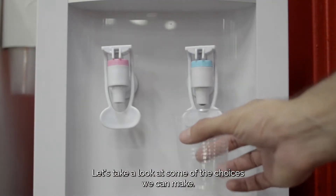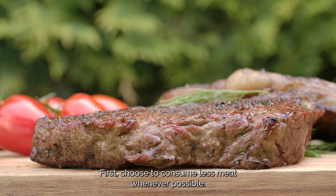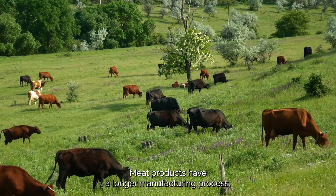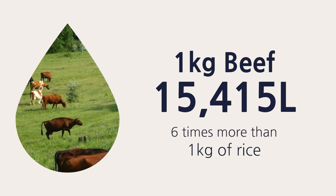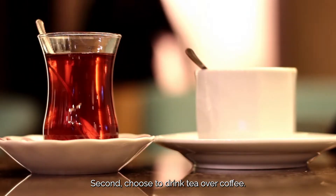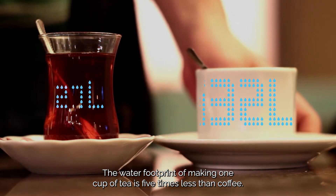Let's take a look at some of the choices we can make. First, choose to consume less meat whenever possible. Meat products have a longer manufacturing process and therefore leave a bigger water footprint. Second, choose to drink tea over coffee. The water footprint of making one cup of tea is five times less than coffee.